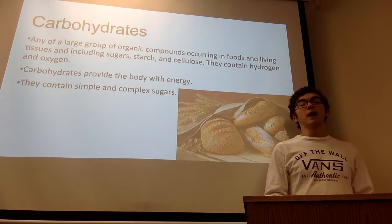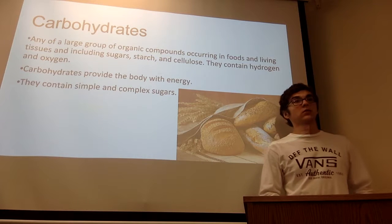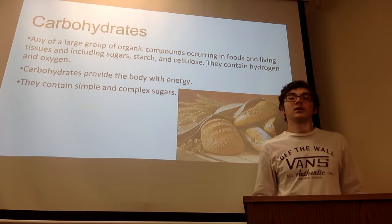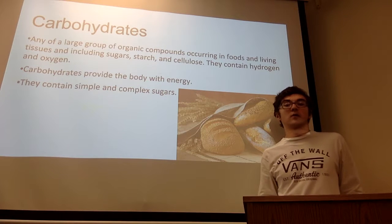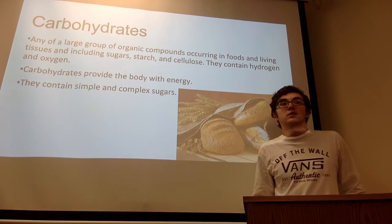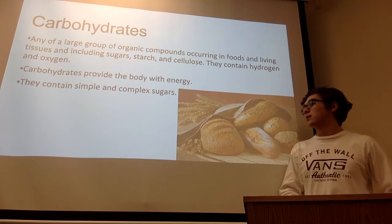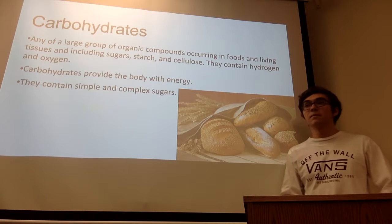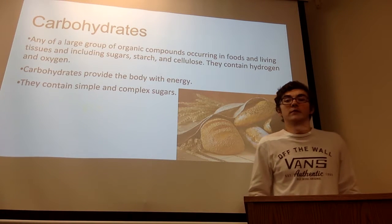Carbohydrates also contain high amounts of hydrogen and oxygen. They provide the body with energy, so our body breaks down any carbohydrates that we eat and turns them into energy to use. They are found as simple and complex sugars that we use to break down into healthy energy. One of the biggest sources of carbohydrates is bread, so any time you eat bread you are intaking carbohydrates.